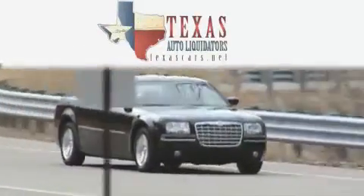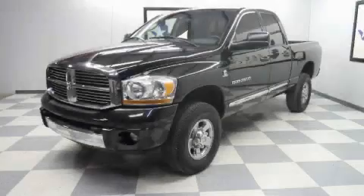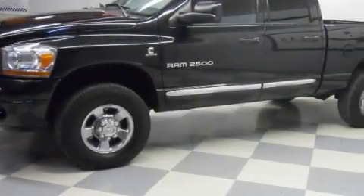Another fine vehicle offered by Texas Auto Liquidators. This is a 2006 Dodge Ram 2500. Whether hauling, commuting, or towing, this truck is the right one for you.